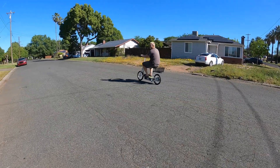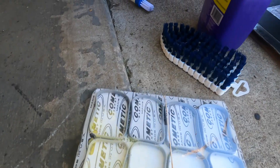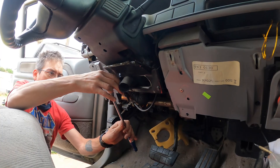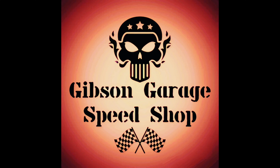Oh, that is smoky. Hey guys, what's going on? Alan here and you're watching the Gibson Garage YouTube channel. Thanks for tuning in, I appreciate that. Please like and subscribe if you haven't already. Today we're going to be diagnosing some blue smoke that's been coming out the tailpipe.